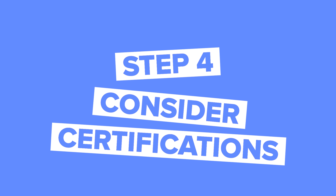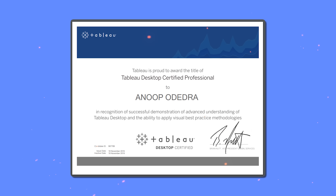Step 4: Consider certifications. If you want to stand out, look into certifications that are highly regarded in the industry. For example, earning a Tableau Desktop Specialist certification or getting certified in SQL can show potential employers that you know your stuff.